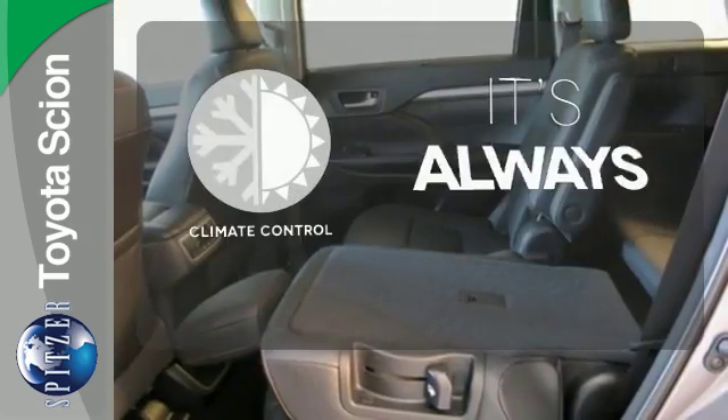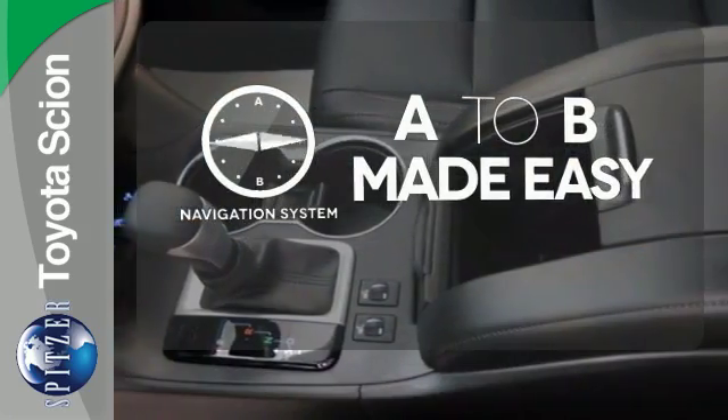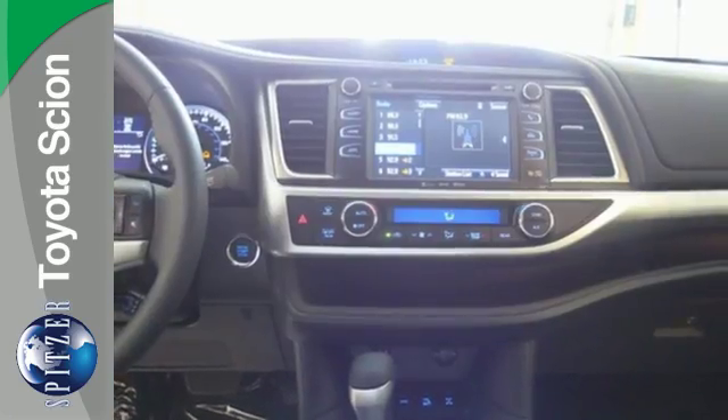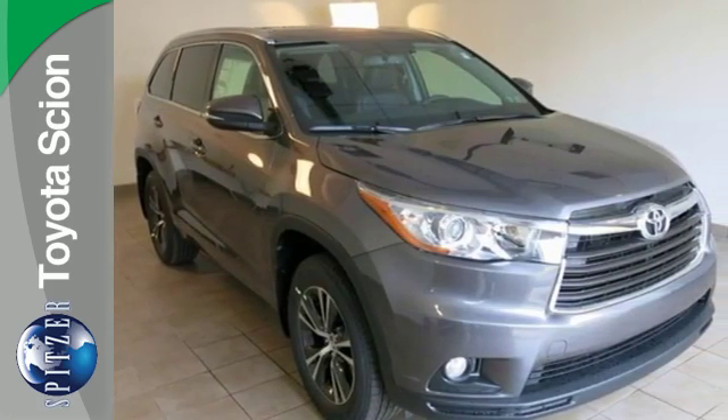Set it and forget it with the Climate Control. Never feel lost again with the Navigation System. The heated seats keep you comfortable no matter how cold it is. This Highlander was built for all the excitement your life dishes out. Take it for a test drive today.